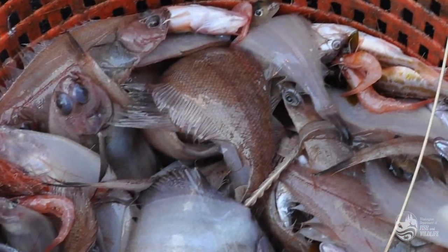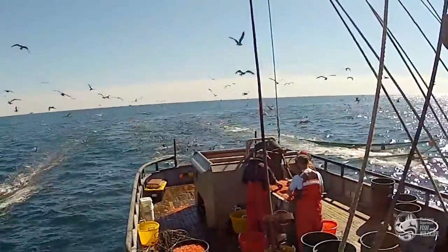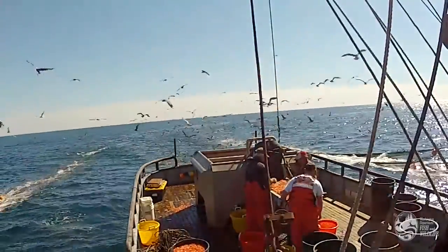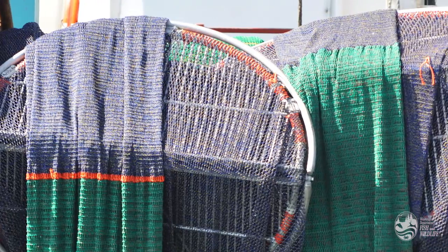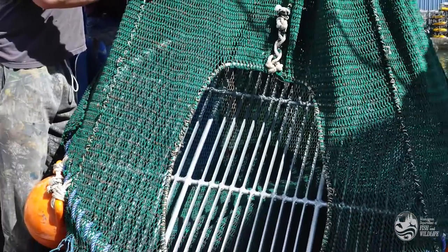Besides shrimp, shrimp trawlers also catch fish. To maintain shrimp quality, the catch has to be sorted. In the past, to reduce the time and labor sorting required, shrimpers moved from areas with lots of fish. Some also voluntarily used excluders — devices sewn into the nets in tandem with escape holes to avoid catching fish.